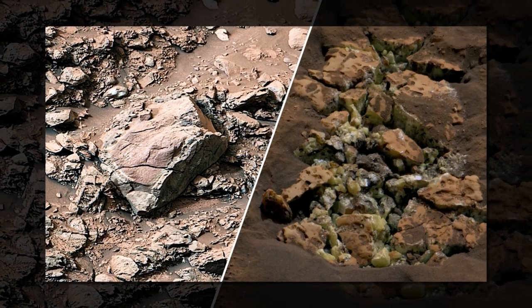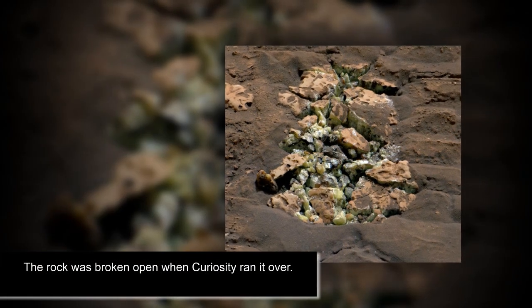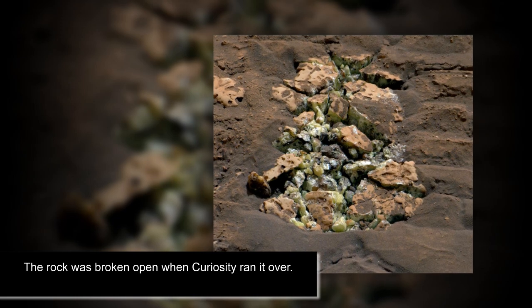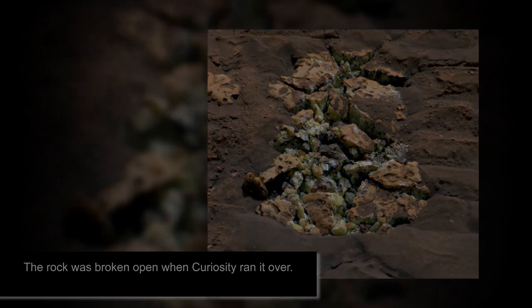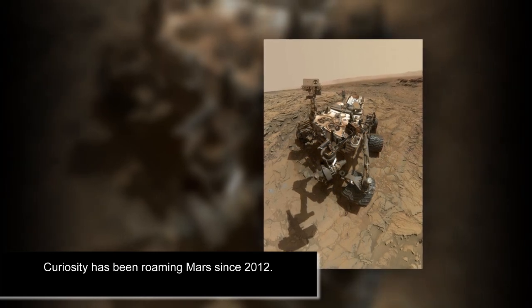The Gediz Vallis channel is carved into the sides of the three-mile-tall mound Mount Sharp, which the rover has been steadily climbing for 10 years, according to CNN. Scientists are now probing what the presence of pure sulfur means for Mars in its cosmic history. The discovery could give SpaceX CEO Elon Musk even more inspiration to reach his goal of colonizing the Red Planet in the future.